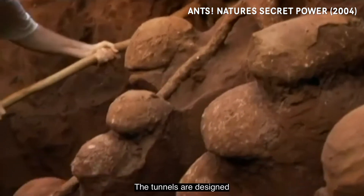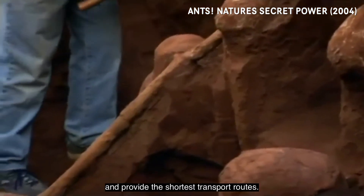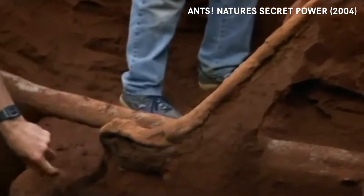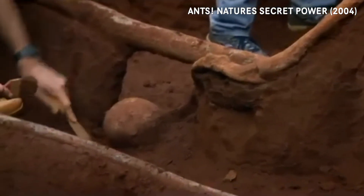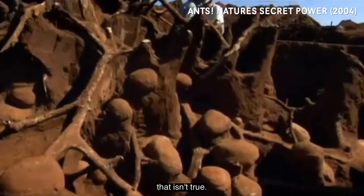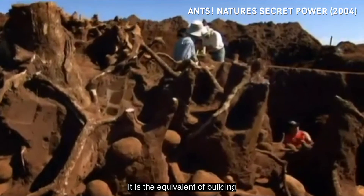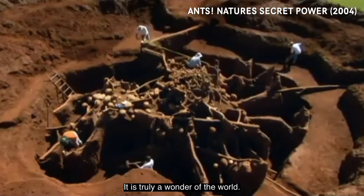The tunnels are designed to ensure good ventilation and provide the shortest transport routes. Everything looks like it has been designed by an architect, a single mind, but of course that isn't true. It is the equivalent of building the Great Wall of China. It is truly a wonder of the world.